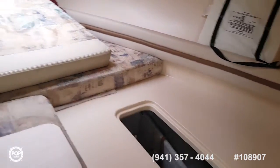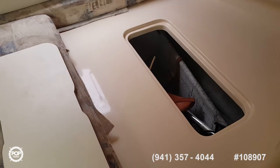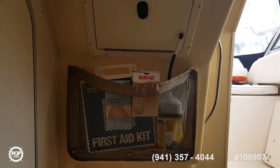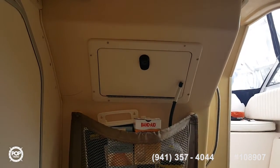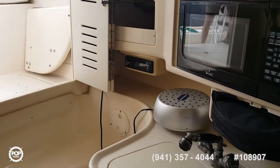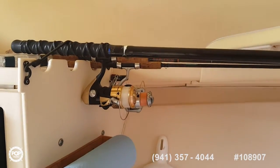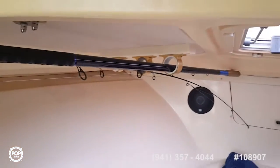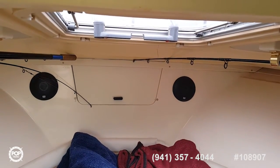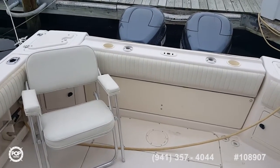Back inside the cabin area — the V-berth with plenty of storage underneath. On the port-hand side there's a locker, just like the one on the other side. There's also access to the back of the steering helm station through one locker. Moving towards the galley — sink, hanging rod holders, forward V-berth, and the anchor locker in the front.